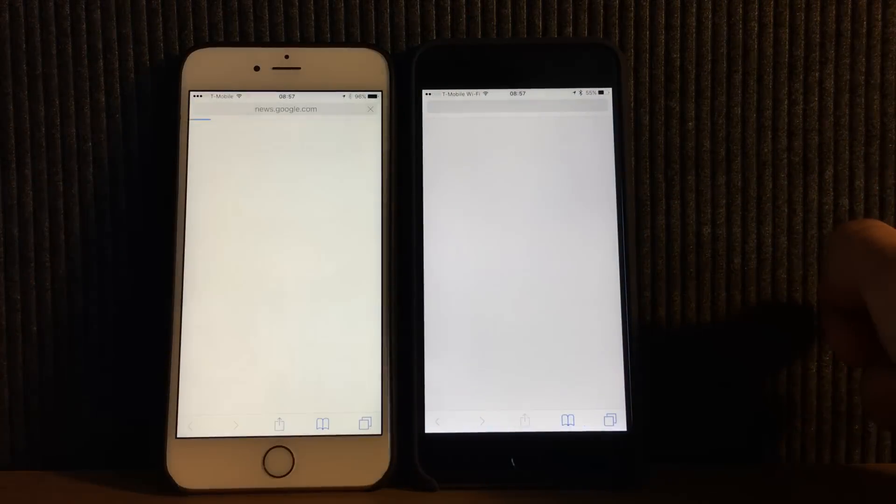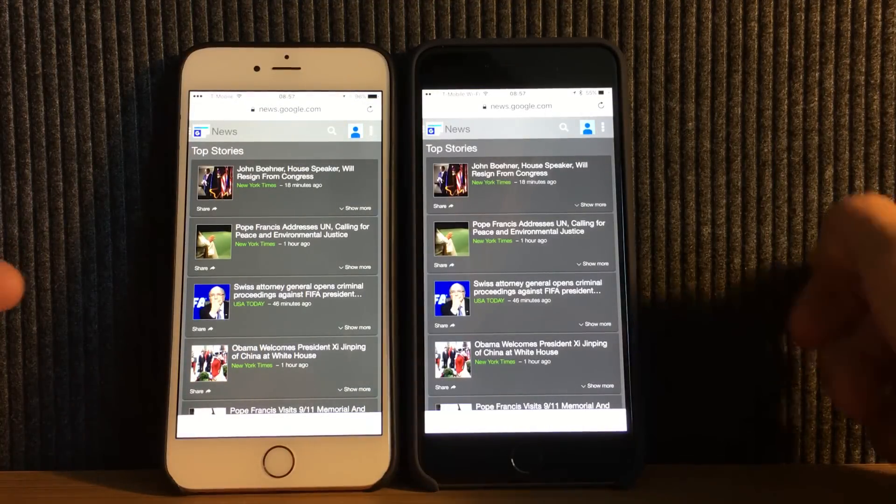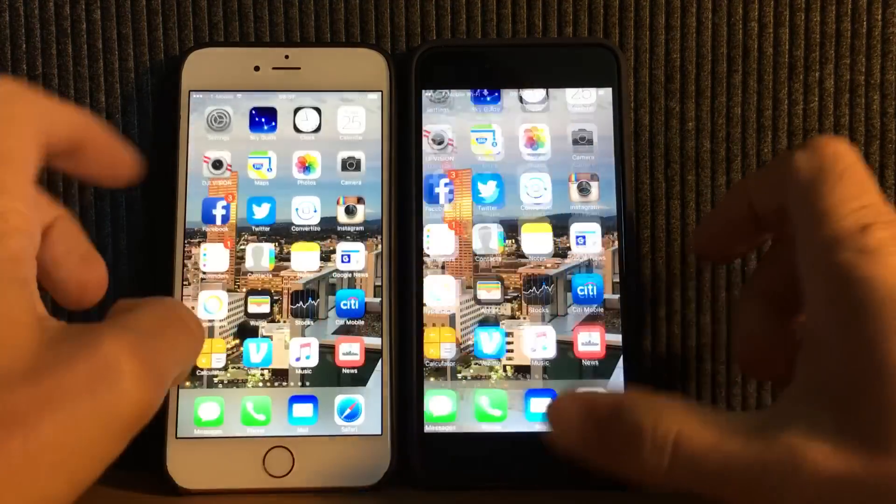Here's loading a basic web page. Alright, here's News.